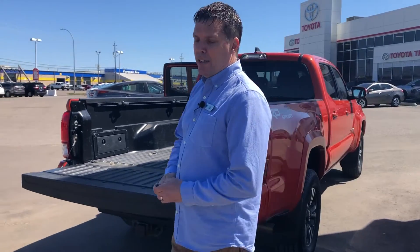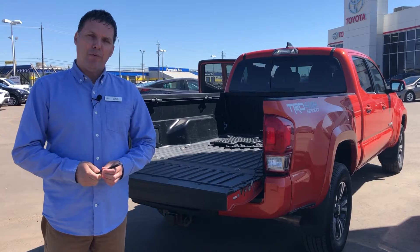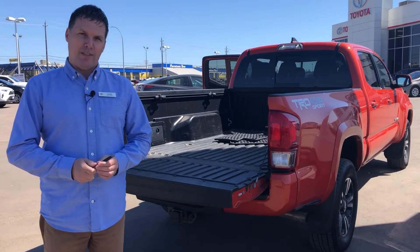That's our 2017 Tacoma. If you're interested, have any questions, or would like to book a test drive, give us a call here at Wayne Toyota. Thanks for watching and stay safe.